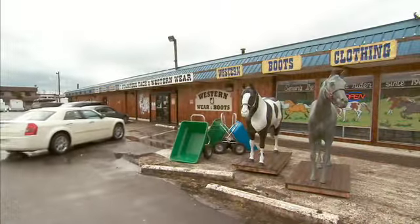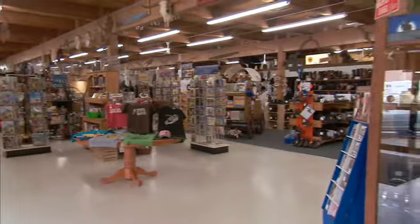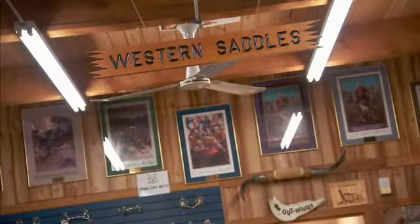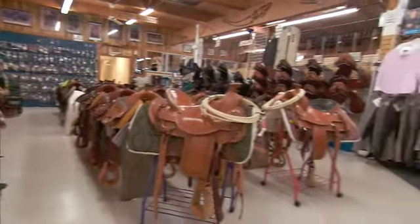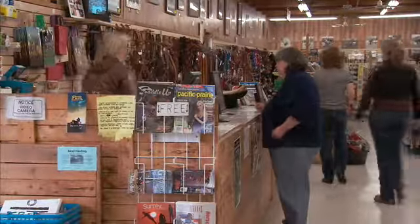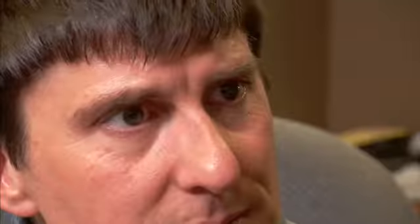We're 10,000 square feet of retail space. We like to have eyes on our store and our merchandise for occurrences that may happen. It has happened in the past — the shoplifting. We've been very fortunate with the break-ins. We're not in a high crime area, but within the last few months we were actually broken into. So you need that footage. If you want any action by the police, you need to have evidence that something happened.